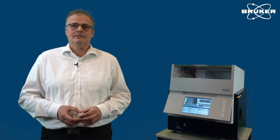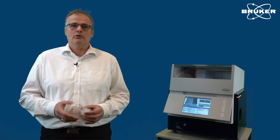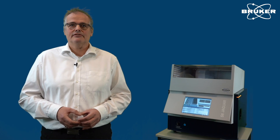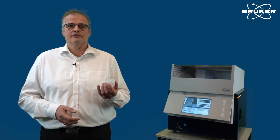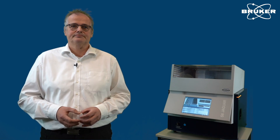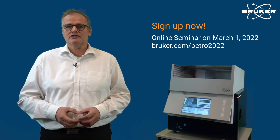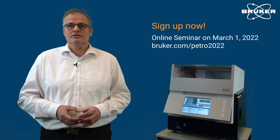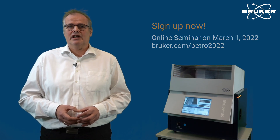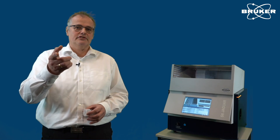We will conclude the seminar with an interactive Q&A session. Our experts will answer live all your questions you may have about XRF and petrochemical applications. Don't forget to register on bruker.com and join us on March 1st. If you cannot make it on March 1st, please register anyway to get access to the recording. I'm looking forward to meeting you.